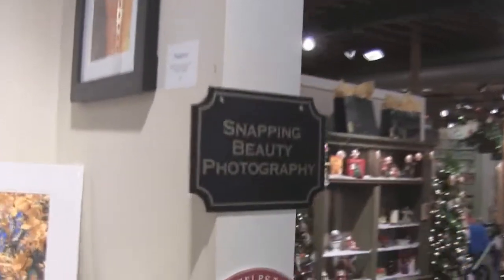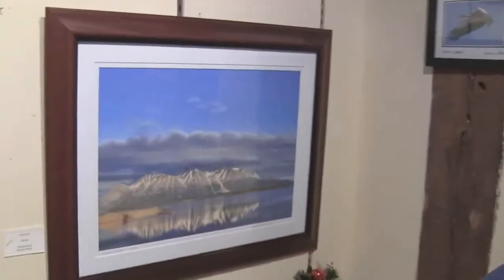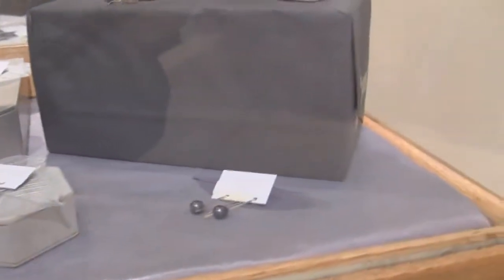Here we have Snapping Beauty Photography — the photography is created mostly here in the United States. We also have another booth where they do North Carolina photography featuring outdoor scenes in nature. Barbara Blaisdell is the photographer and she lives here in North Carolina. We also have handmade jewelry from the Portland, Oregon area — a jeweler in Oregon consigns it here, which supports jobs in America.